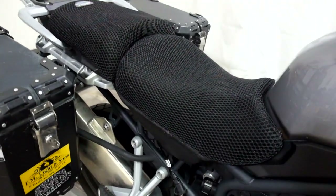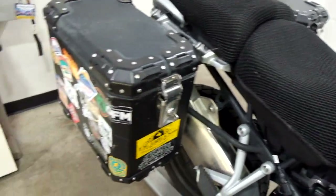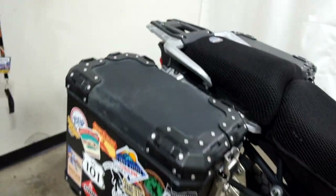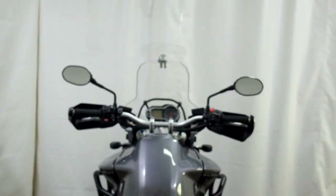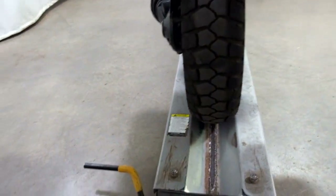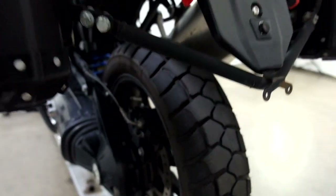It comes with seat covers and saddle boxes. Rear tire is in good shape and has plenty of miles left on it, but it's starting to get a little bit of a flat patch in the middle.